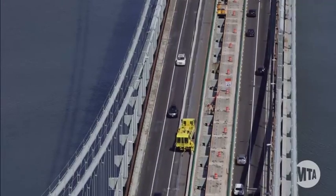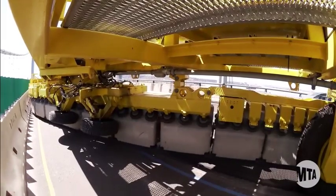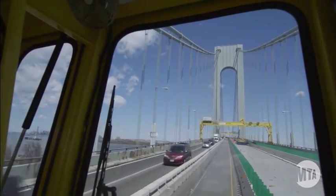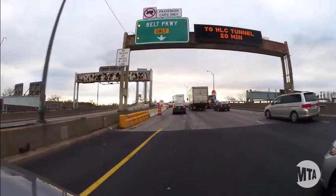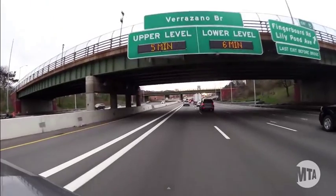A movable barrier is used to reconfigure the lanes from the AM to PM peak traffic direction. In the AM rush hour, three lanes are available towards Manhattan, with a single lane to the left of the work area and two lanes to the right. Advanced signage is in place to direct motorists to the correct lane on the upper level or to use the lower level as an alternative.